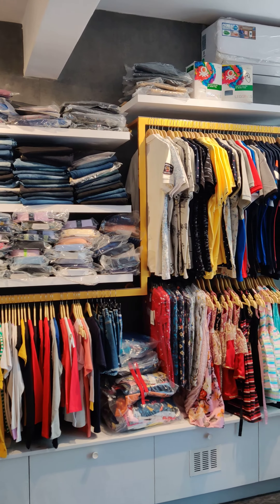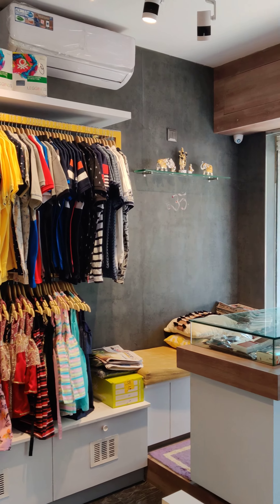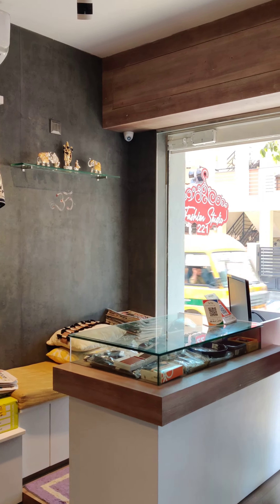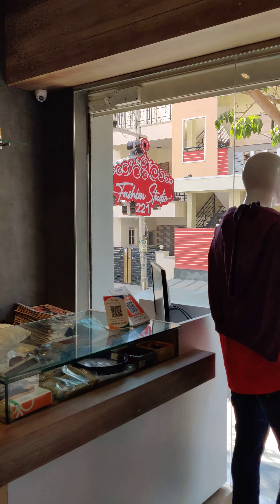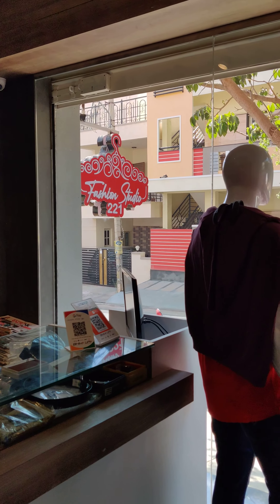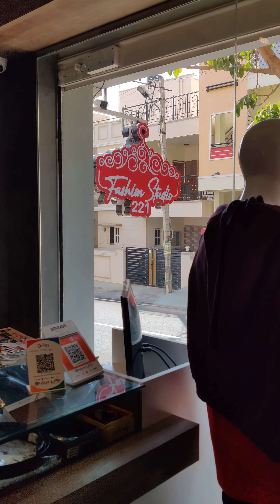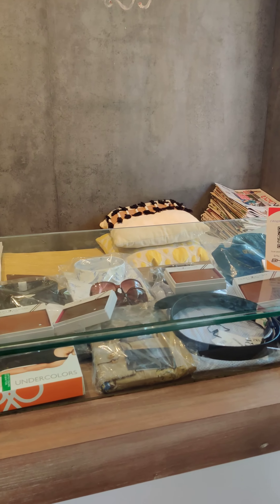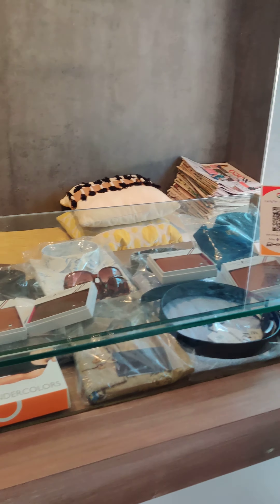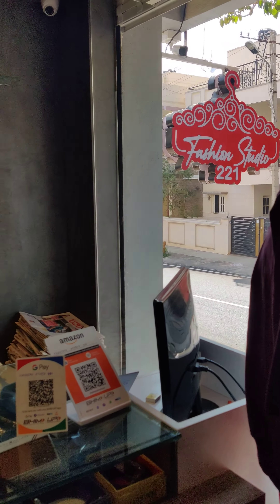What you need to do is just log into Google and type 'Fashion Studio 221' — you'll get to see the reviews and ratings people have given. As I mentioned, Fashion Studio 221 has always been rated high when it comes to customer experience and pricing. We also deal with branded accessories, so go ahead and click on Google and search for Fashion Studio 221.